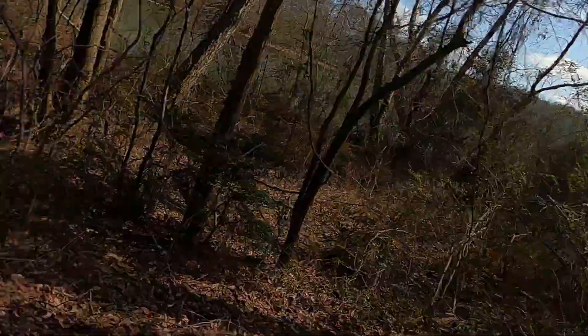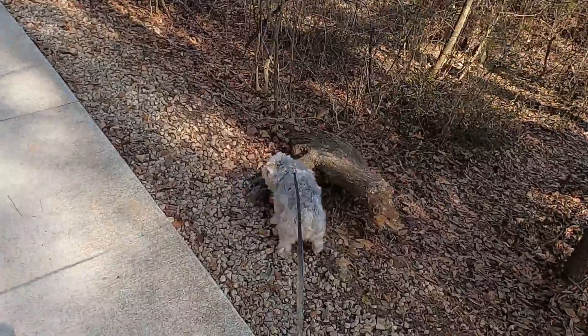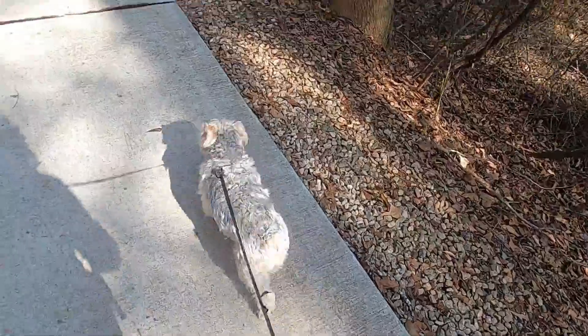Hi! Today we are hiking the Roswell Riverwalk and this is a very beautiful hike. It's right there in your own backyard if you live in Roswell or Sandy Springs, and I am gonna take Max on this hike with me. Max right here. Are you ready Max? Let's go, what are you doing Max?